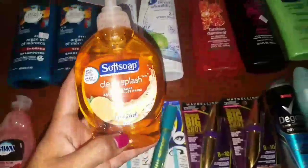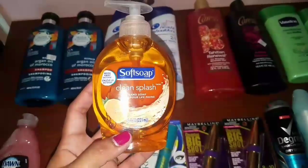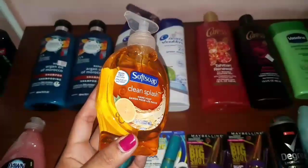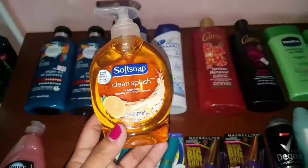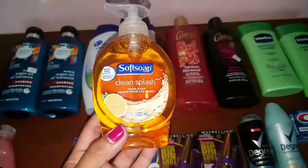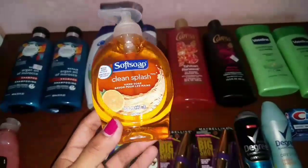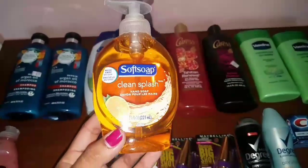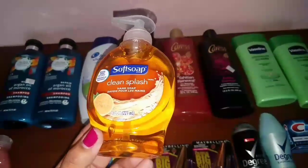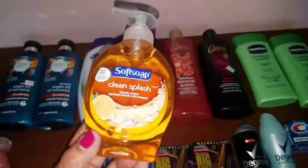Next, we have another simple deal. We have the Softsoap Clean Splash Hand Soap. This is buy one, get one ECB, and that's a limit of one, and it's on sale for $1.88. No coupons are needed for this deal. You will pay $1.88 and get back one ECB, making this only $0.88. This time I decided to try out the Clean Splash scent — I haven't tried this one and I'm willing to see how good it is.